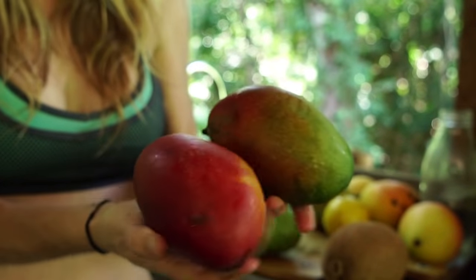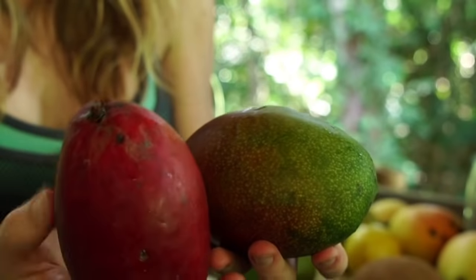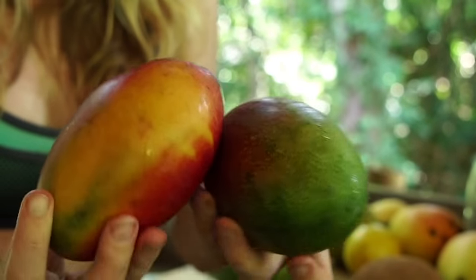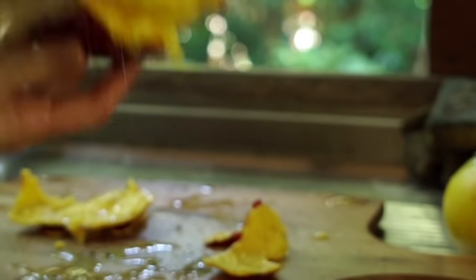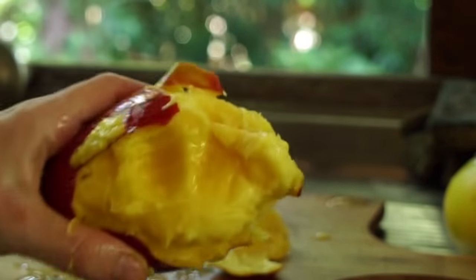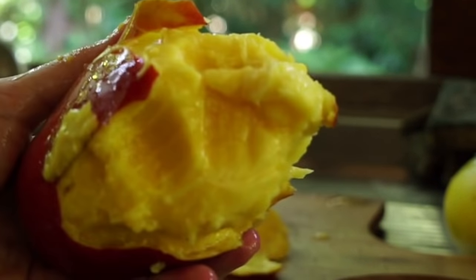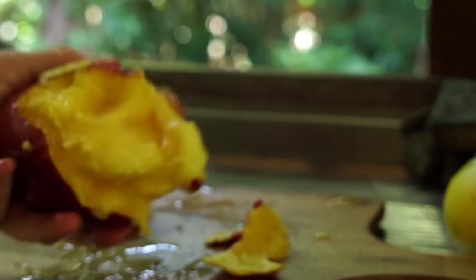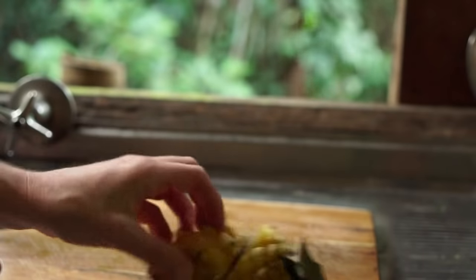Who doesn't like a good mango? I really enjoy this sweet, juicy South American variety. There are said to be over a thousand varieties of mango growing all over the world. Research has shown that antioxidant compounds in mango fruit have been found to protect against a variety of cancers, including colon, breast, leukemia, and prostate cancers.